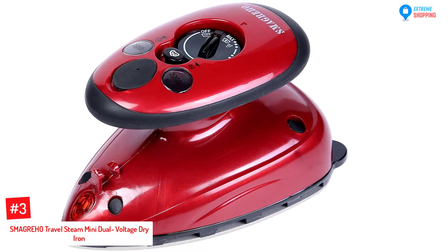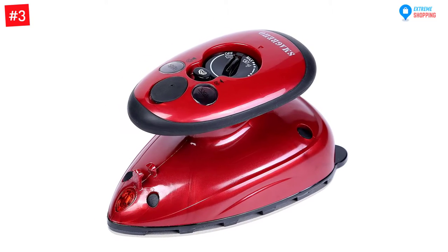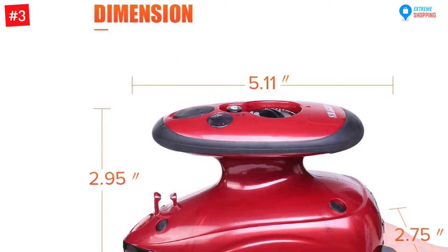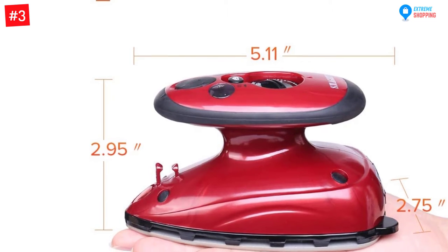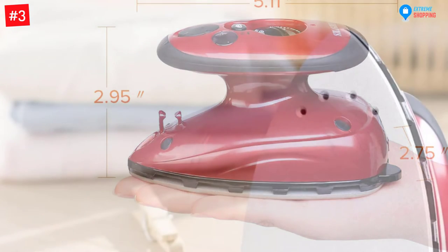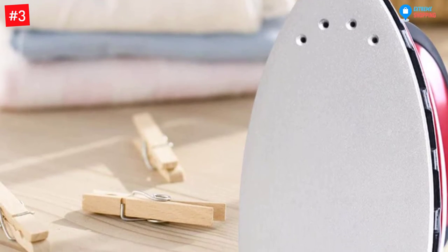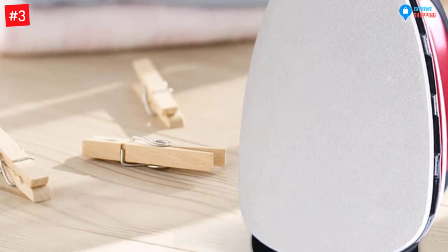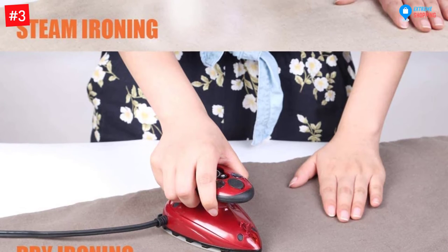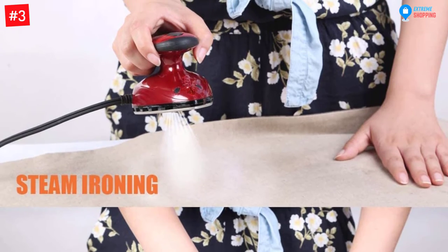Number 3: SMAGREHO Travel Steam Mini Dual Voltage Dry Iron. When you want to make your trip the most successful and entertaining, just carry the SMAGREHO Travel Iron. It is rated 420W and is capable of eliminating wrinkles from all kinds of fabrics. With a 1.4-ounce tank, you can iron many clothes without refilling. It only takes less than 15 seconds to heat up, and the three temperature settings make it perfect for ironing different materials. This mini steam iron is not only compact but also incredibly portable, making it ideal for home and away-from-home use. It has indicator lights which enhance easy use for both dry ironing and steam ironing.